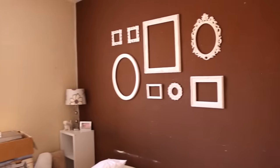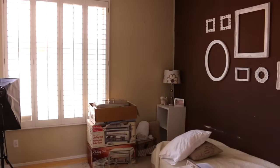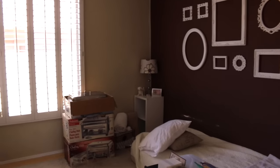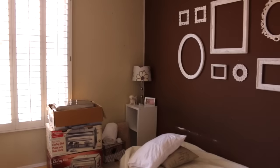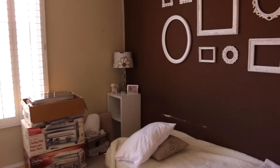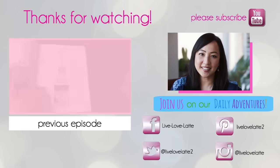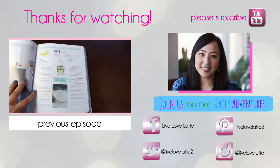That's it — just wanted to give you an update. Take this all in because things shall be different in the next video. Hope you guys enjoyed this, and I'll see you in the next one. Please subscribe, and thank you to all my new subscribers for joining us on this journey to an inspired and organized home. Please subscribe to my channel, Live Love Latte, and join me on my daily adventures as a mompreneur.